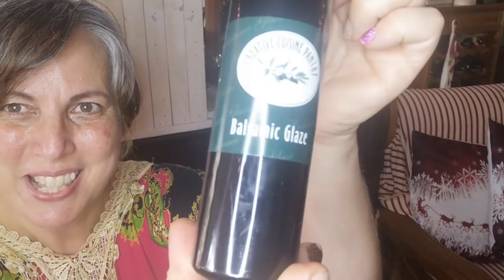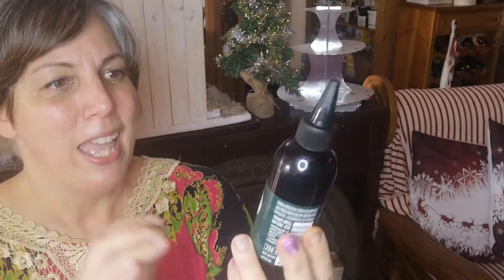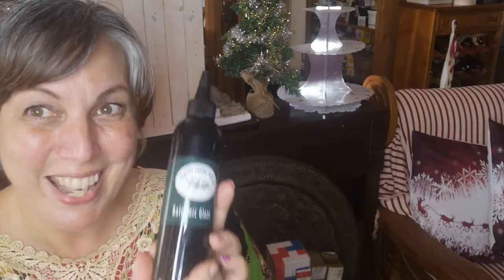And then I can't believe I found this — balsamic glaze. It's a thicker kind of balsamic. It is absolutely delicious, especially on salads, even a little bit in stir fries. It is divine. So I'm so excited that I could find this on Pudstyle Boutique.